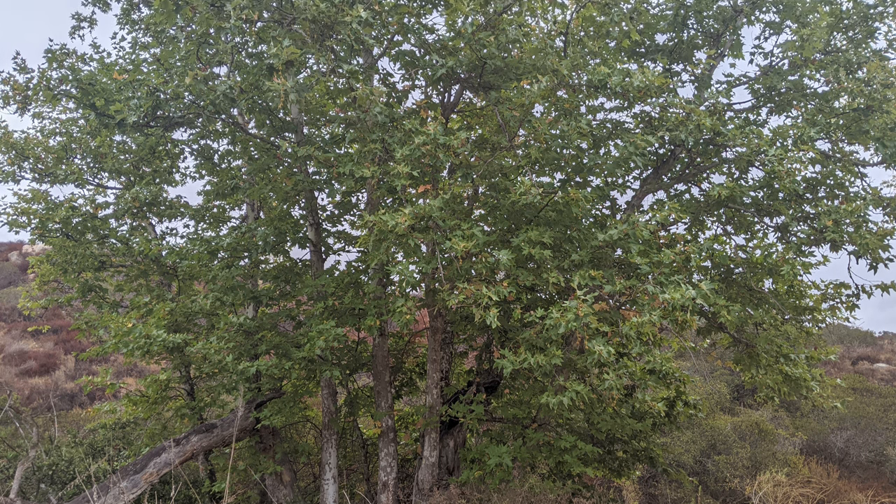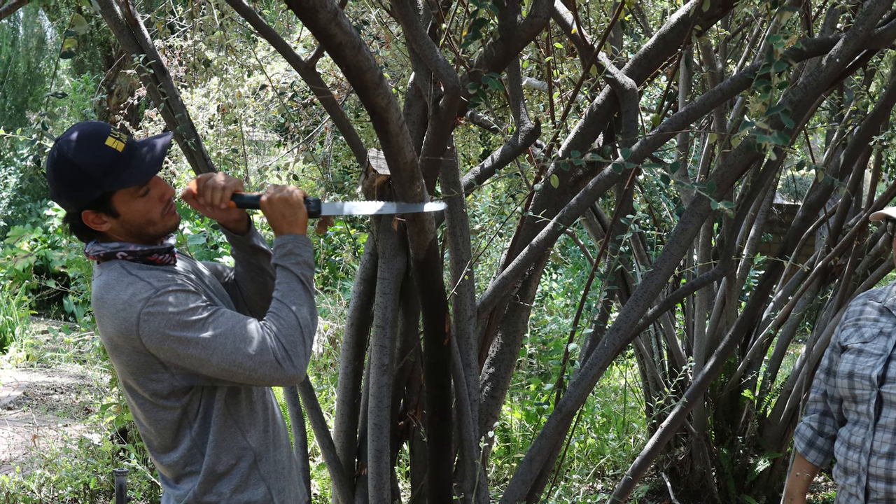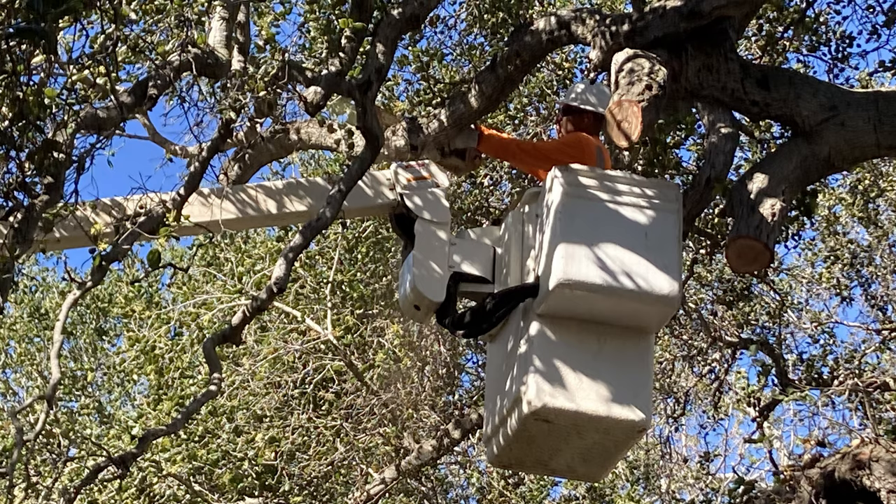In most cases, trees with light to moderate infestations can be managed by pruning infested branches and continuing to observe the tree's health over time. To prevent spreading fungi, you can protect the tree wound by spraying it with Bacillus subtilis, also known as hay or grass bacillus.